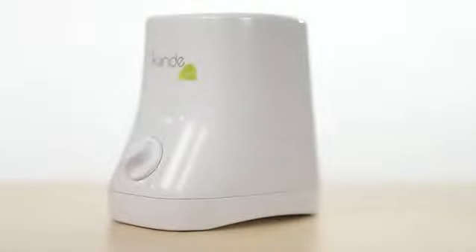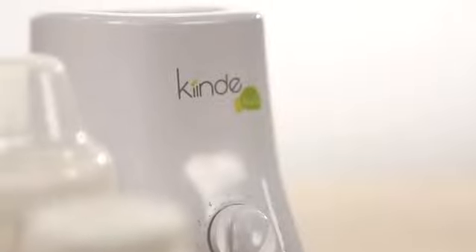The Kind Cozy is the safe, fast, and beautifully simple way to warm breast milk, formula, or food in any container.